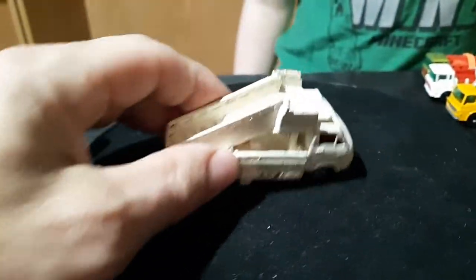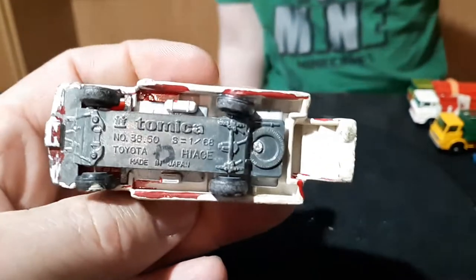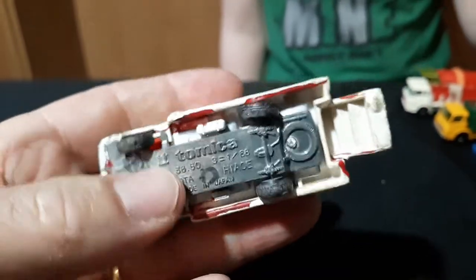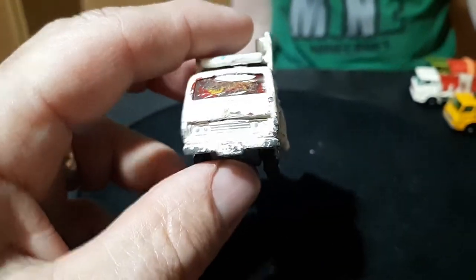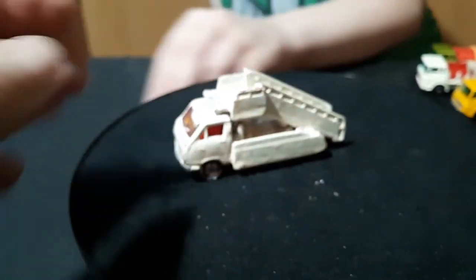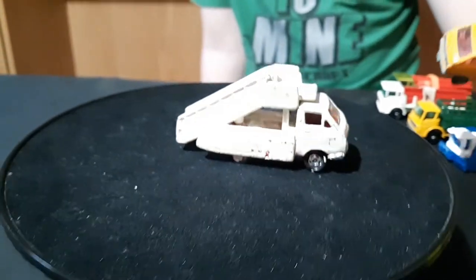We'll start out with this guy here. This is actually from my childhood — it still has a 'D' on it, so this is from when I was a kid. This is a little Tomica made in Japan. This is an airport ladder truck. I painted it white; I think it was originally white or something. It needs to be taken apart, cleaned up, and redone. The other Tomica is from when I was a kid too — I took care of this one a little bit better.